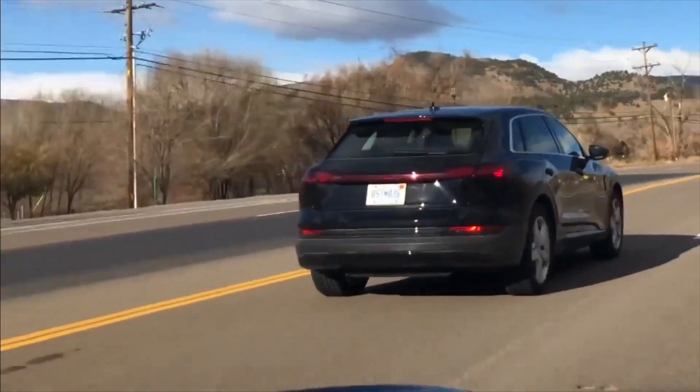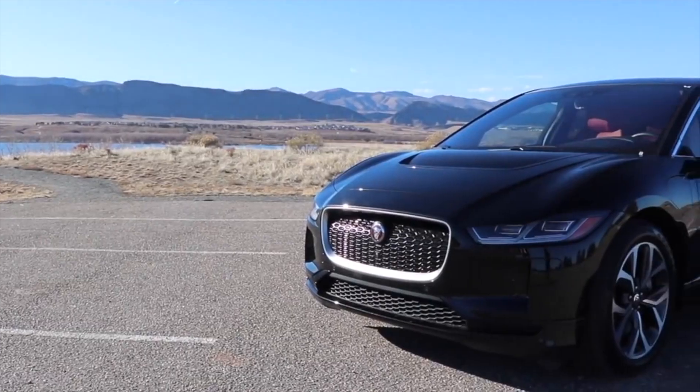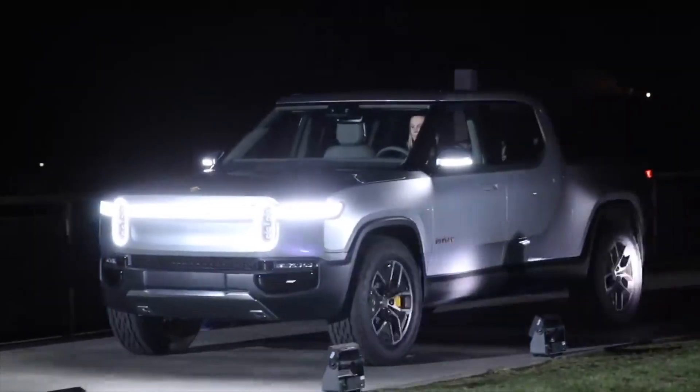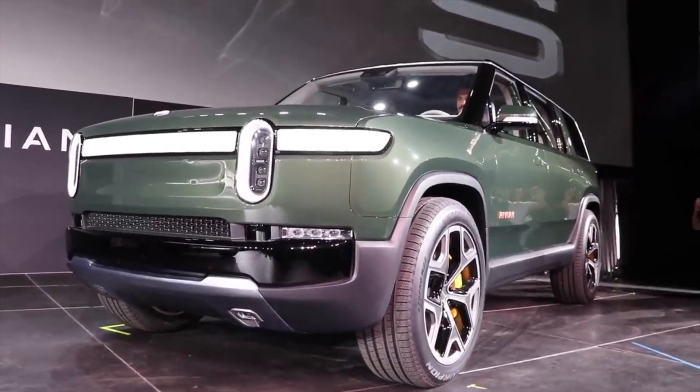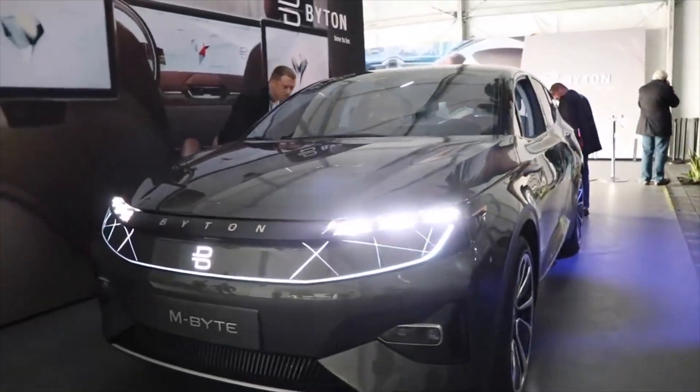And last but not least, other EV first impressions and reviews: the Audi e-tron, the Jaguar I-Pace, the Rivian R1T, Rivian R1S, and the Byton M-Byte. This is something you can also expect a little bit more of in 2019 — just opening it up and covering some more EVs, as the market is starting to heat up with other automakers producing some viable electric vehicles.